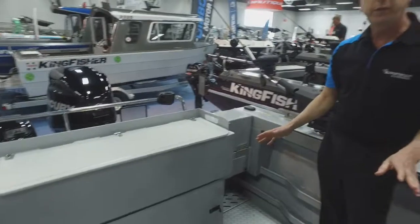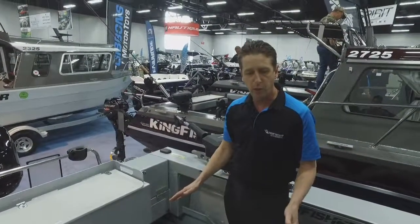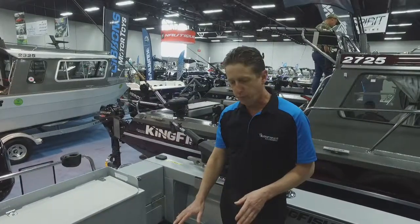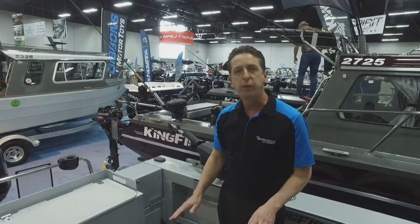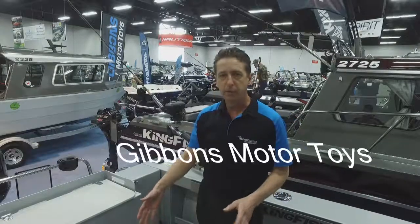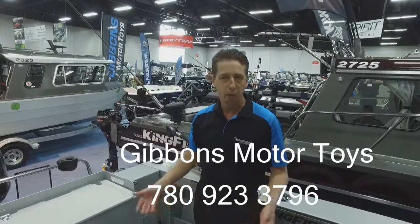Checker plate floor, 5052 marine grade aluminum. It's going to be covered with our armor coat. So it's a non-slip, durable, painted surface. It gives you good durability, non-slip, easy to clean. So it's going to last a long time. If it does get scraped over the years, it's a real easy touch-up to keep it looking new.